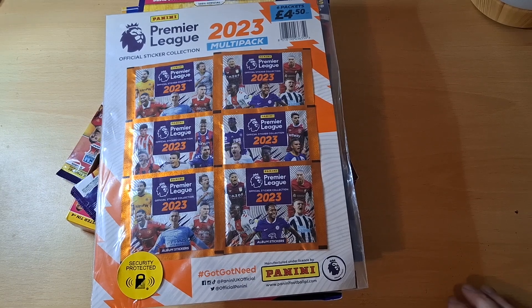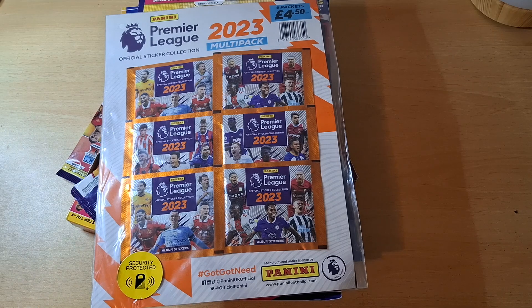Hello everybody and welcome back to a new video. In this video I'm going to show you all the things I found at the car boot sale. The car boot sale was quite quiet today — last time there were loads of sellers but I would say it was about half full this time, but still bargains to be found.